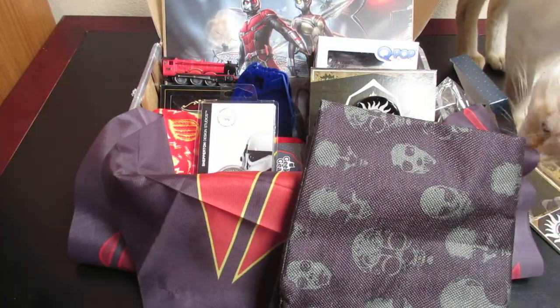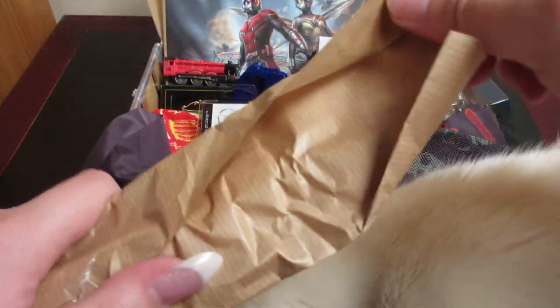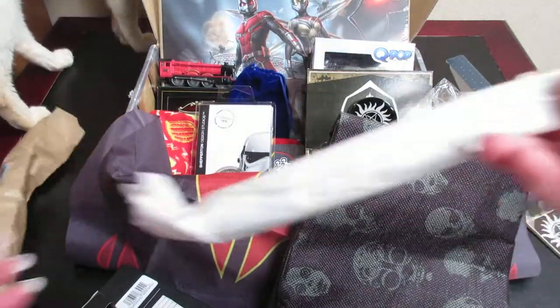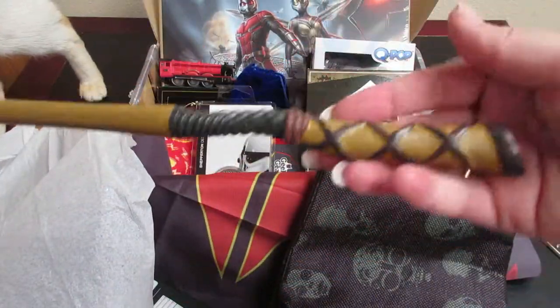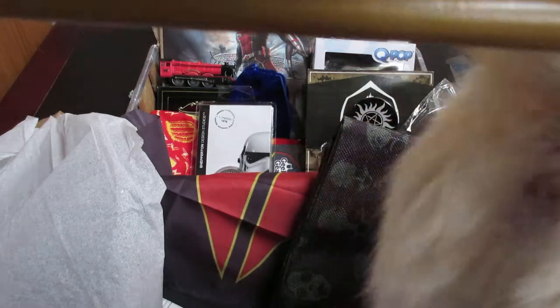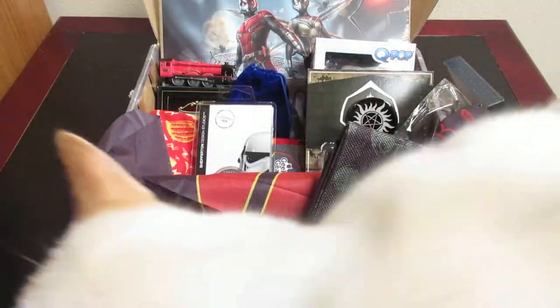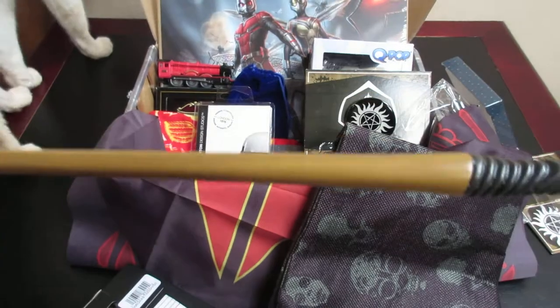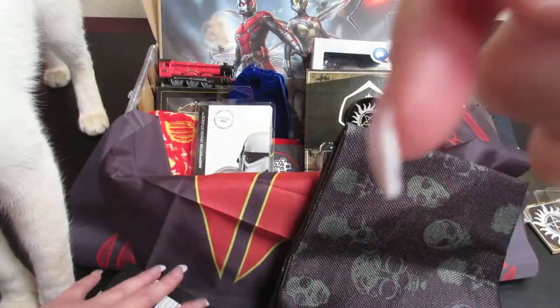So the last item that we have to unbox is the wand. I don't know if I'm going to be able to tell you exactly whose wand this is, but I will definitely look it up and put it in the description box down below. If I forget, you guys can comment yourselves in the comment section. This is a very cool wand — it is very weighty and hefty, and it does kind of conform to your hand nicely. So that is really cool.